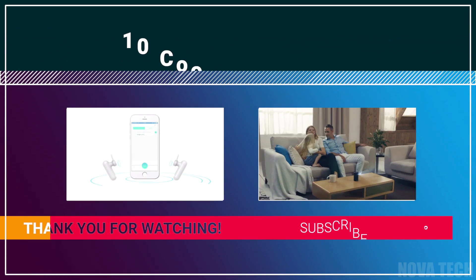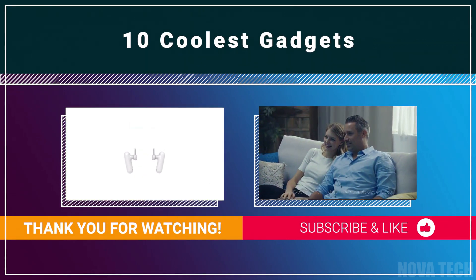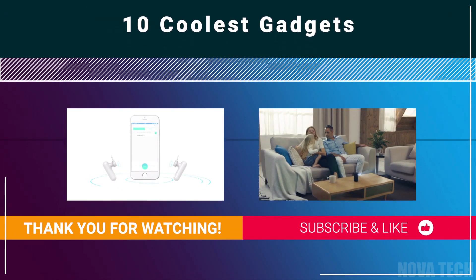That's today's list. Did any of them awaken your inner gadget lover? Let me know in the comments below. Don't forget to like the video and subscribe to the channel for more cool gadget content. See you in the next video.